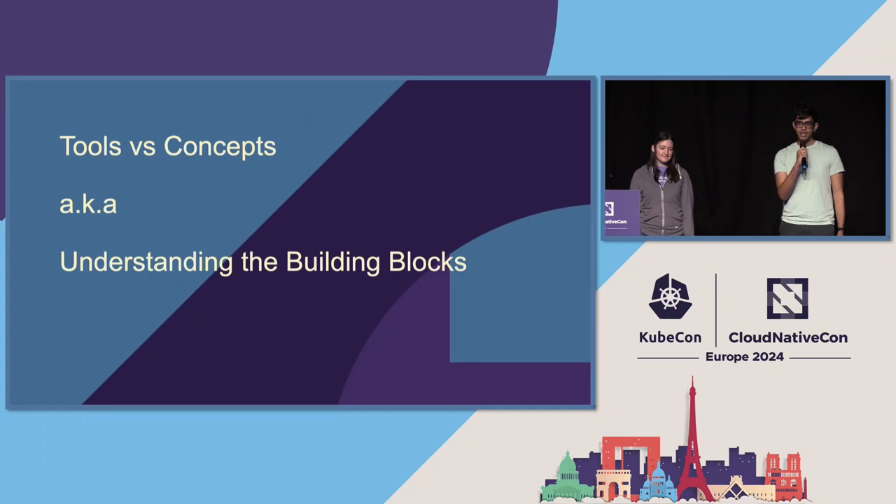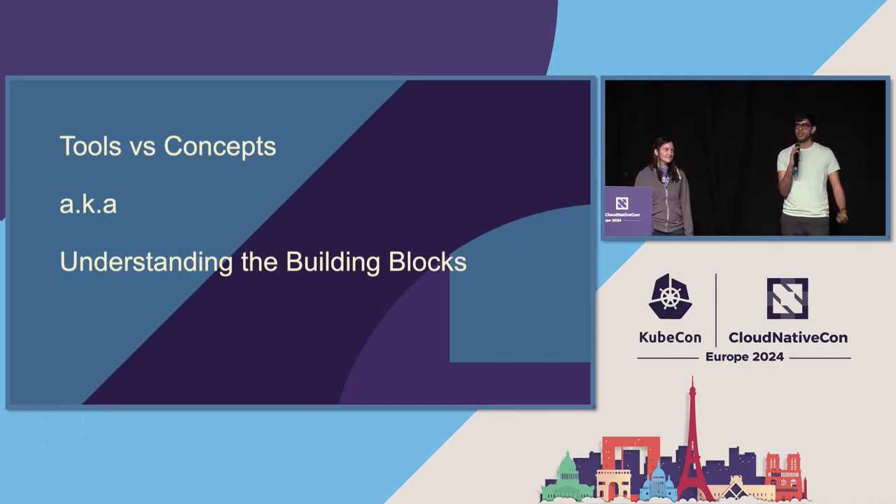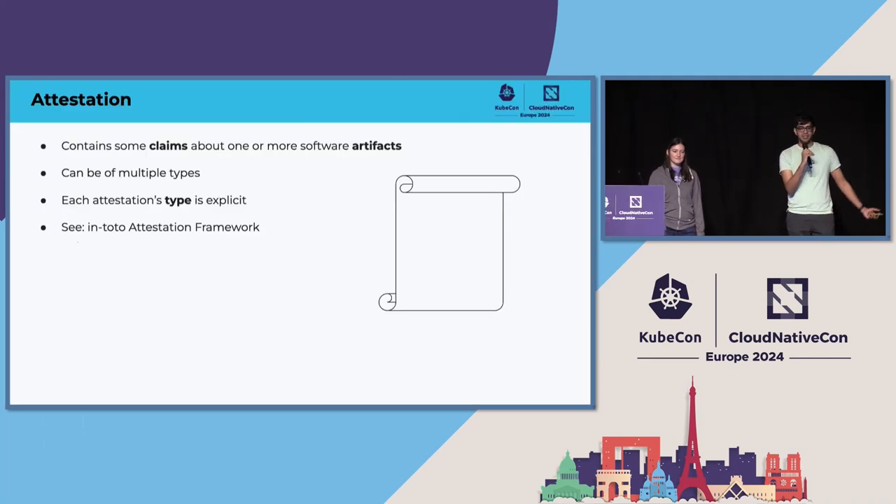To take a step back and make sense of all of that, we're going to start with some of the building blocks and separate the tools from the concepts. The first concept you've probably heard is the notion of an attestation.